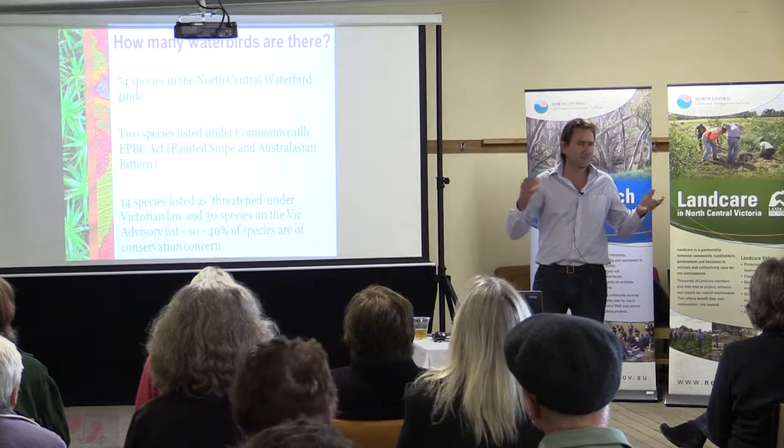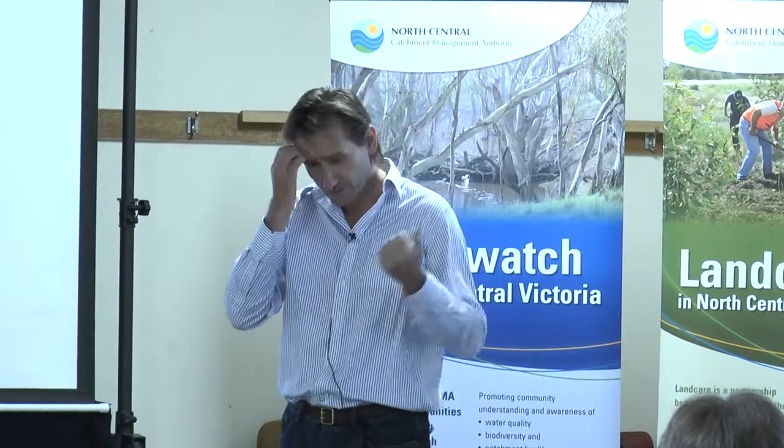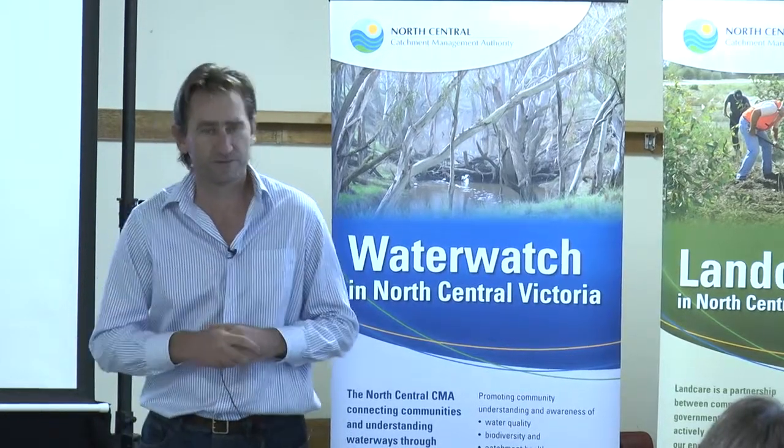The guide doesn't include ones that may also be very rare vagrants. So between 70 and 80 species you could expect to see through the wetlands of northern Victoria. Two of those species are listed under the Commonwealth EPBC Act as threatened: the Australian painted snipe and the Australian bittern — both fairly enigmatic, cryptic, and mysterious birds. The snipe is highly dynamic in where it occurs and moves around a lot. Both are creatures of reed beds and thick vegetation, hard to see, and both are subject to extensive survey programs run by BirdLife Australia.